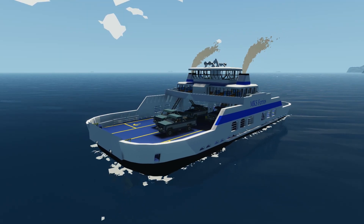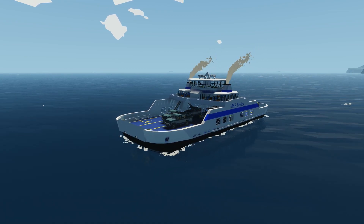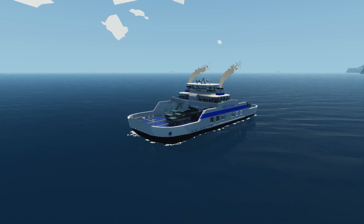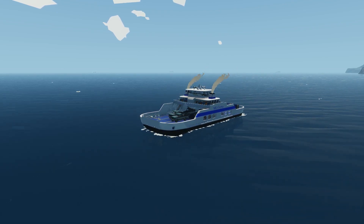Obviously one of the major challenges of this build is going to be creating an autopilot. I'm not so worried about actually coding in the bearing hold itself — the challenge will be to create something that follows waypoints autonomously. As I mentioned, there are going to be two ferries servicing this route, so the autopilot will have to follow a series of turns to avoid the other vessel.